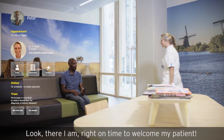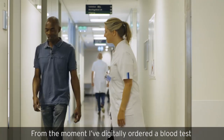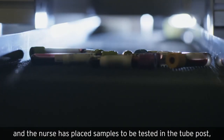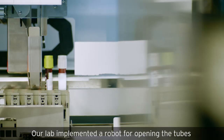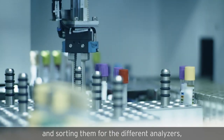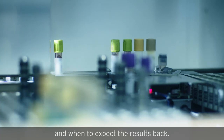Look, there I am — right on time to welcome my patient. From the moment I've digitally ordered a blood test and the nurse has placed samples to be tested in the tube post, everything is fully automated. Our lab implemented a robot for opening the tubes and sorting them for the different analyzers, allowing me to track and trace where the samples are and when to expect the results back.